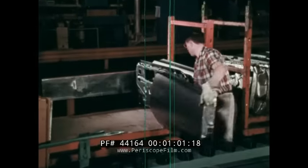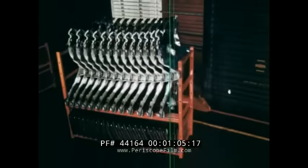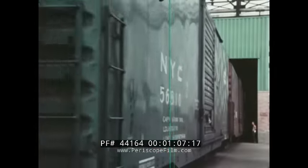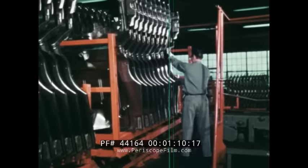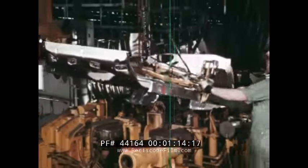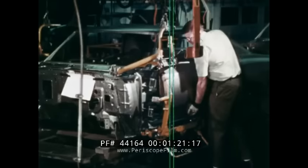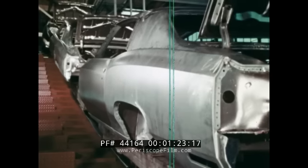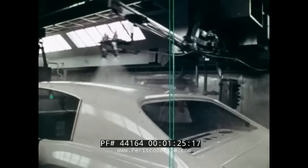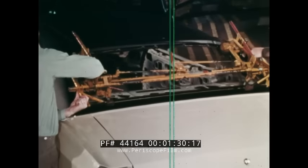From 20 different fabricating plants they come. From thousands of supplier companies. Components of all sizes and shapes, arriving in 26 assembly plants here and in Canada. Each part to be assembled together with the next. Quickly. Efficiently. Until finally there emerges the engineering and manufacturing miracle that is a modern automobile body. One new body every three seconds. Twelve hundred every working hour by one company alone. How does it happen?